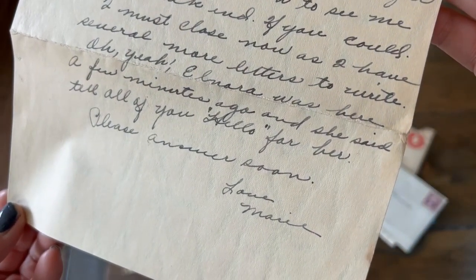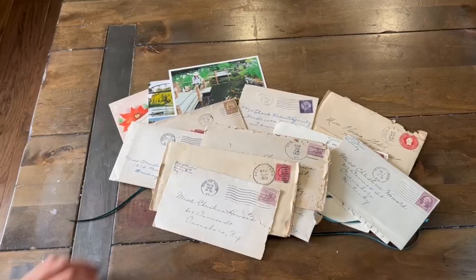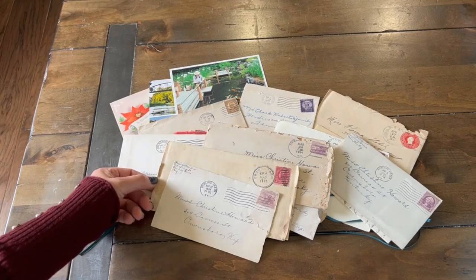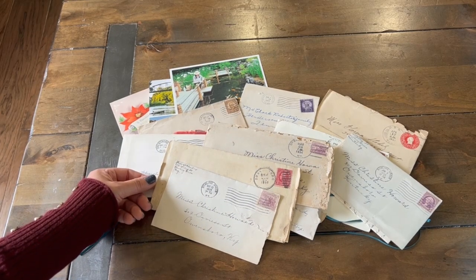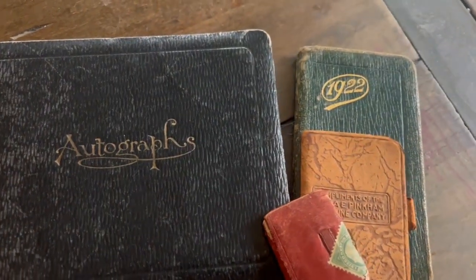What a super sweet and endearing letter. I love reading old letters. I have letters from my grandma and from my mom that I love to read. These make wonderful pieces for story journals that I have also made.